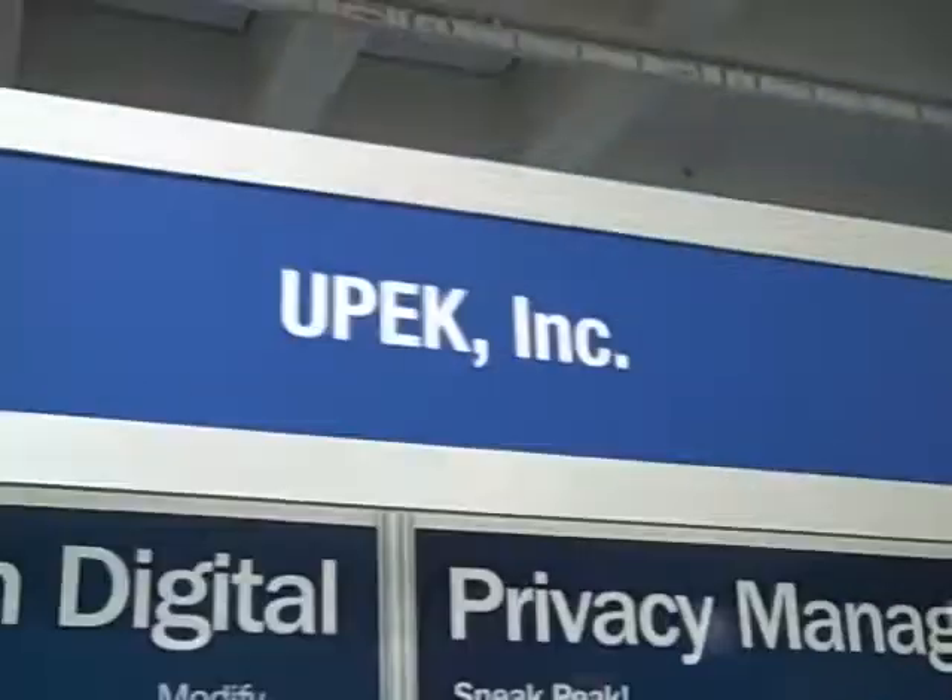Alright, so I'm over here talking to Brian and he's from UPEC, and they're actually a Bay Area Silicon Valley company. At first glance I came over and I saw a couple of these little small things attached to the laptops over here and I thought, whatever, but then I started talking to them and Brian, tell me a little bit about what you have over here.